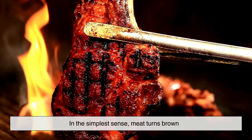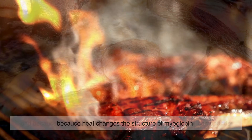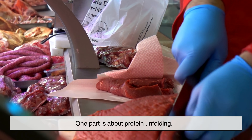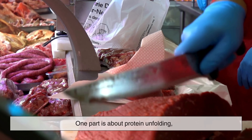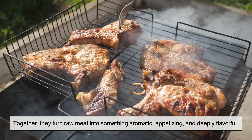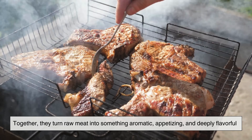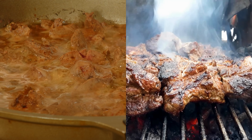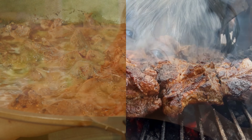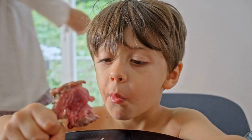In the simplest sense, meat turns brown because heat changes the structure of myoglobin, and because the Maillard reaction creates new flavor and color compounds. One part is about protein unfolding, and the other is about complex chemistry creating richness on the surface. Together, they turn raw meat into something aromatic, appetizing, and deeply flavorful. So the next time you hear that sizzle or catch that irresistible smell drifting from a pan or grill, you'll know the science behind it — the chemistry that transforms simple meat into something deeply satisfying.